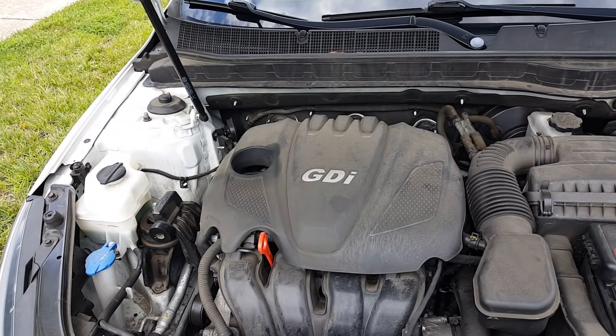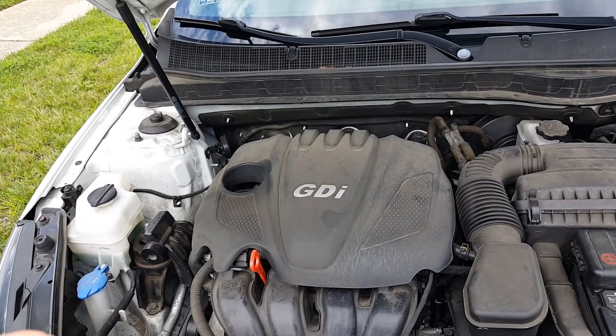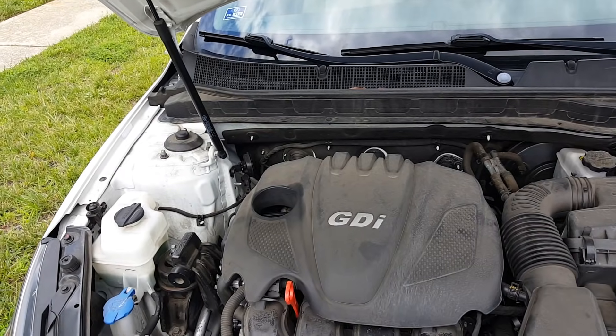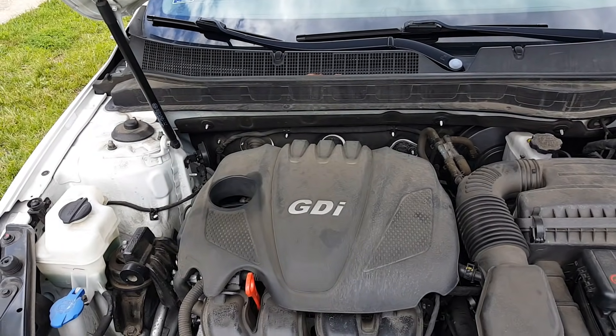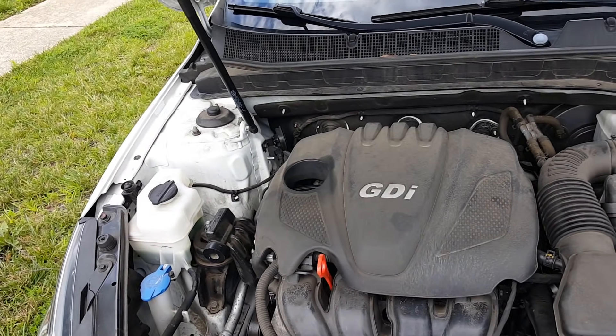To tell you what happened with my Kia — I have a 2013 Kia Optima GDI engine. It's a theta engine, so it's a theta engine recall. If you have one of those vehicles for those specific years, go online and check that out. I'm going to go over that with you in this video.